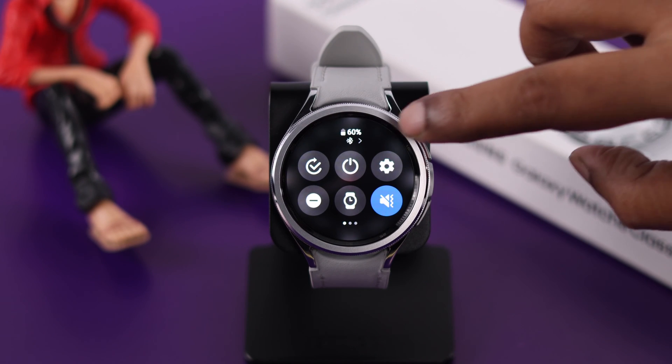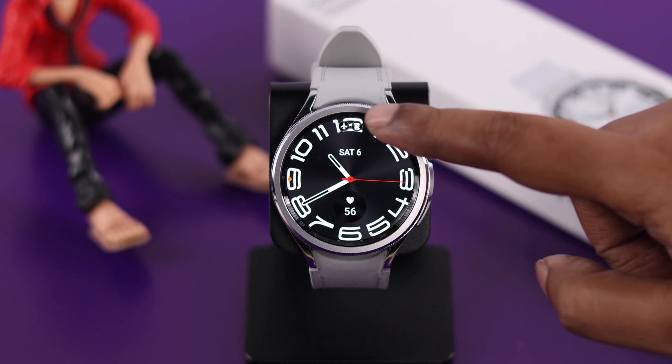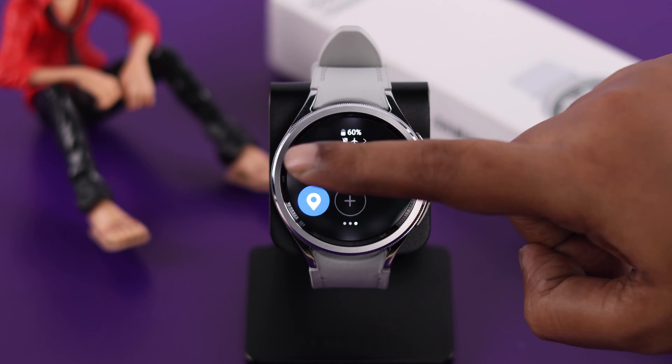First of all, please make sure your watch is connected via Bluetooth to your phone. At the same time, swipe down on the watch screen and make sure airplane mode is not accidentally turned on.